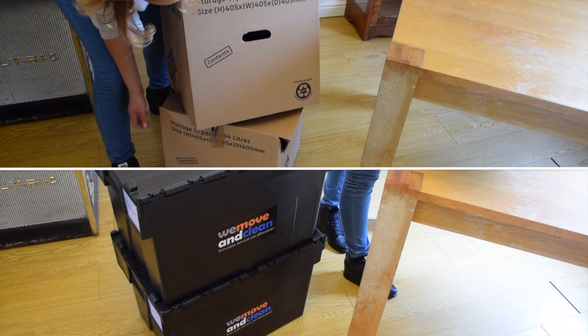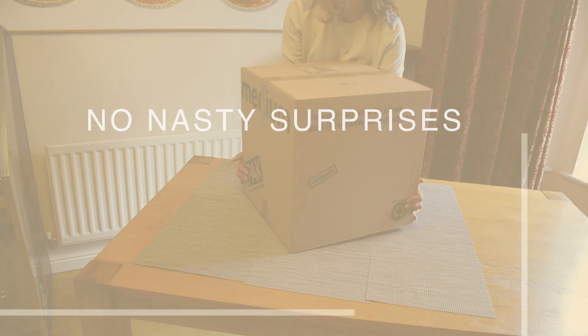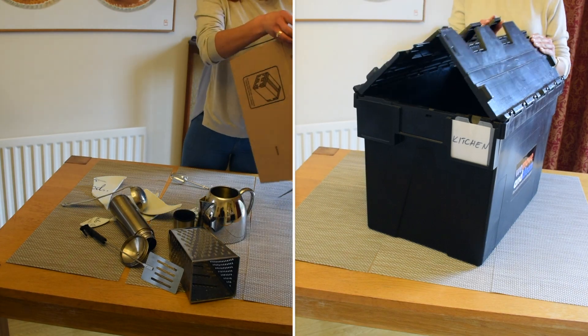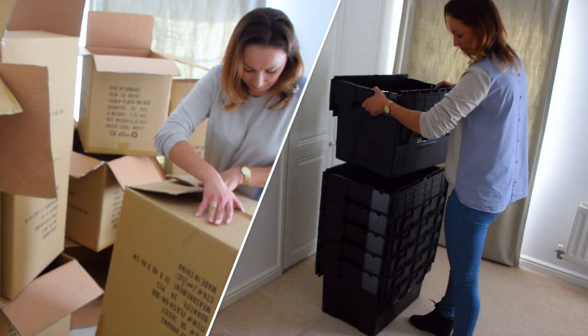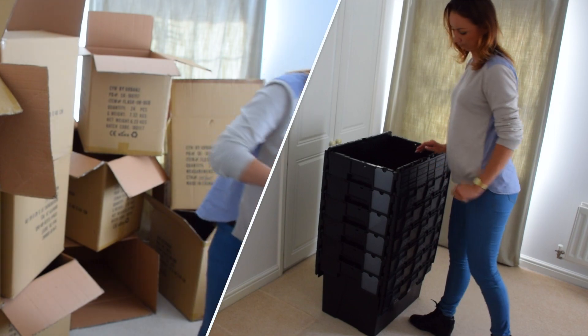They save you money and give you peace of mind — no nasty surprises. They're sturdier too: the bottom won't fall out and they have a weight capacity of up to 70 pounds. No more rubbish — not only do we deliver them to your home, we collect them after your move, so you're not left with piles of boxes to recycle.